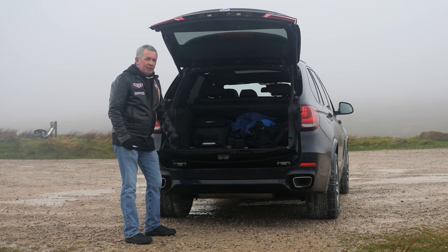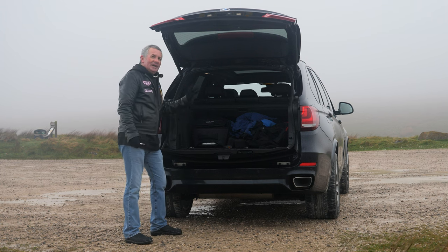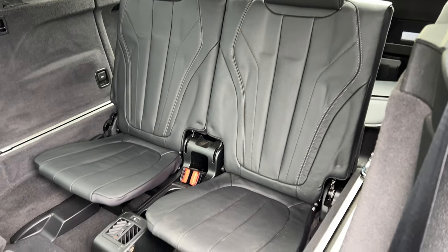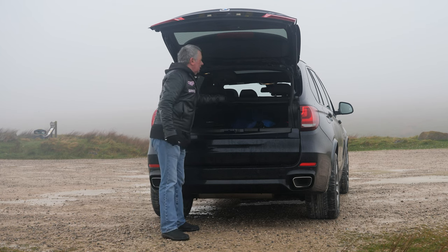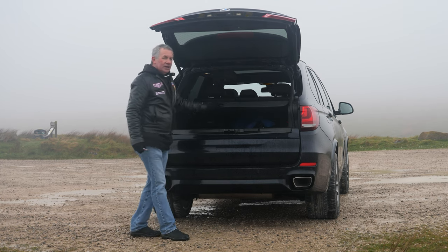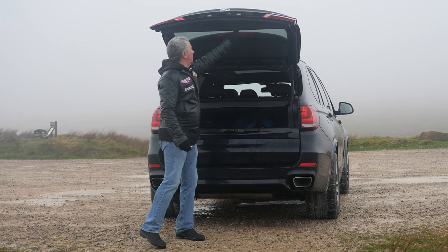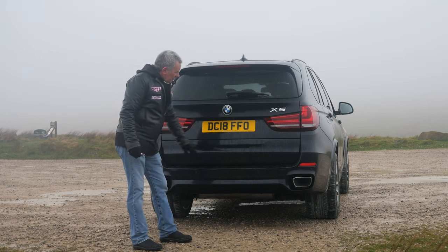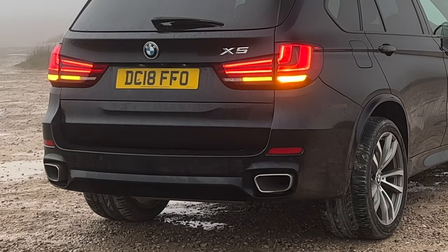It has a fold-down step which makes it easier for dogs to get in and out, and easier for loading too. It's also got six and seven seats in the back, which I'll tell you a bit more about shortly. And then we've got the rear roller blind load cover, reversing sensors in the bumper, and the twin chrome exhaust tips.